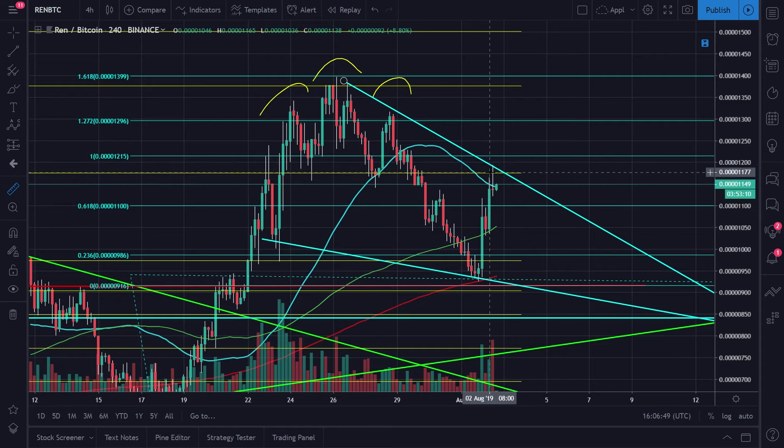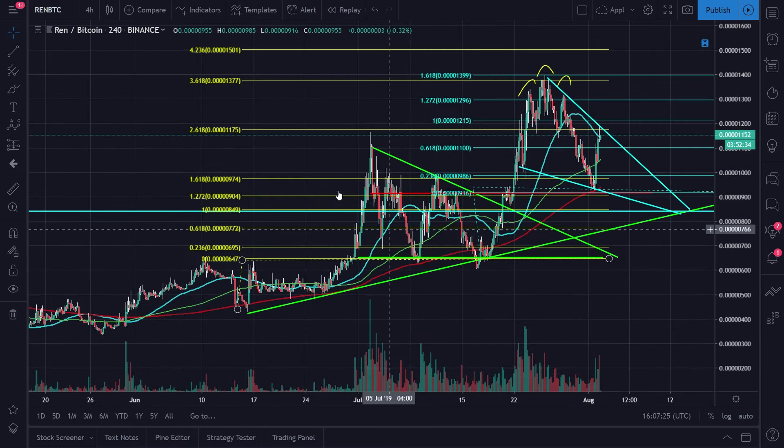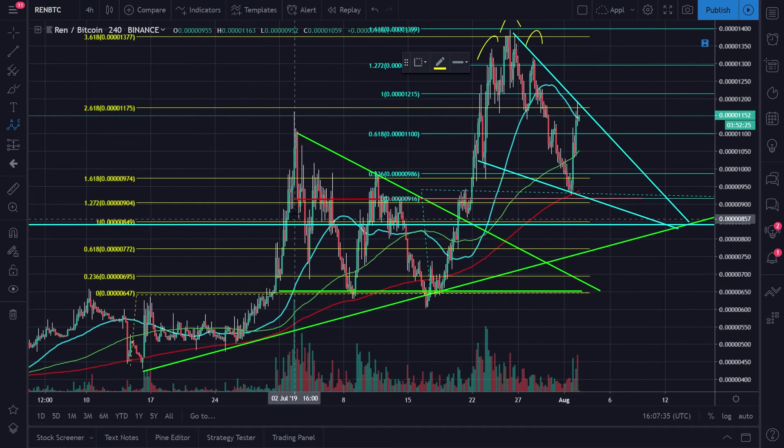I did end up selling most of my REN position around this area because I believe we are going to be going lower, and I'll tell you why in a second. However, as we can see right now we're managing to push up a little bit, and it's not impossible for us to break out of this pattern and make higher highs — which is why I kept a small amount of REN just in case so I don't feel that FOMO. If you guys look at the past you can see this little triangle formation.